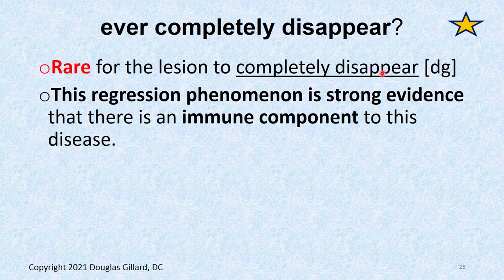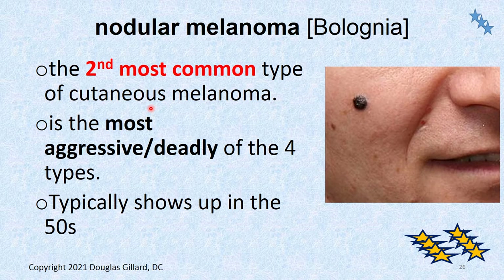Will superficial spreading melanoma completely disappear? It's really rare for that. It usually fades in and out. Once you get that nodule formed, that typically means it's gotten down into the third layer — the hypodermis or subcutaneous tissue. Bad news when that happens. The regression happens because your body's immune system is fighting and killing off the cancer cells — pretty good evidence there's definitely an immune component to this disease. That's why people with depressed immune systems are at more risk for this as well.